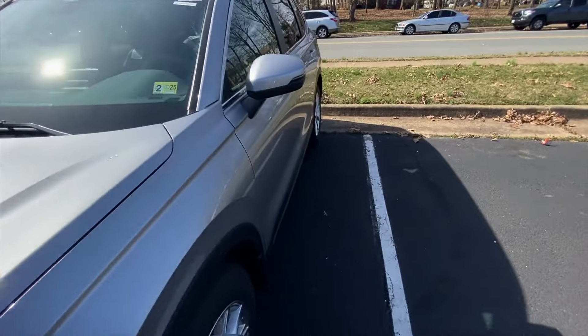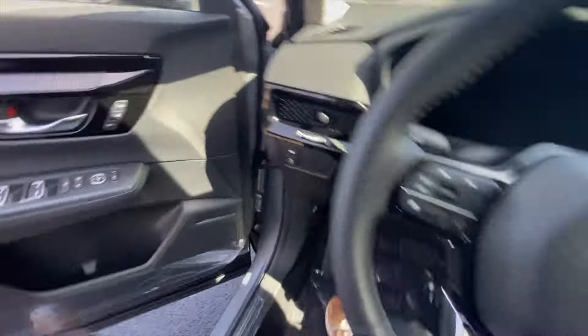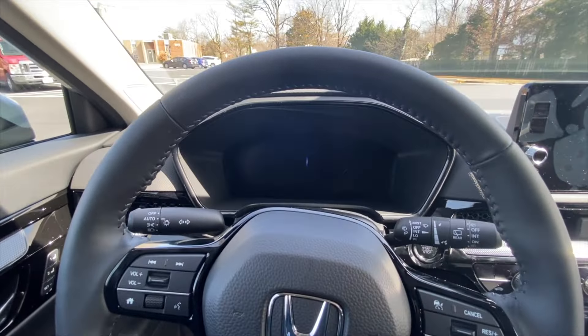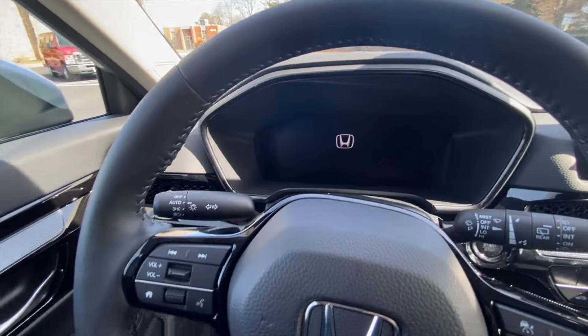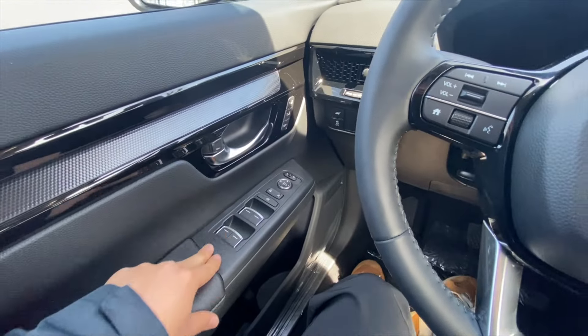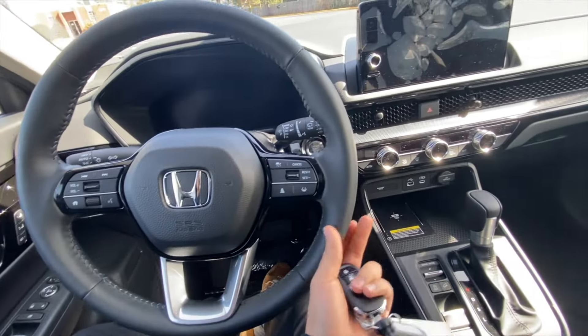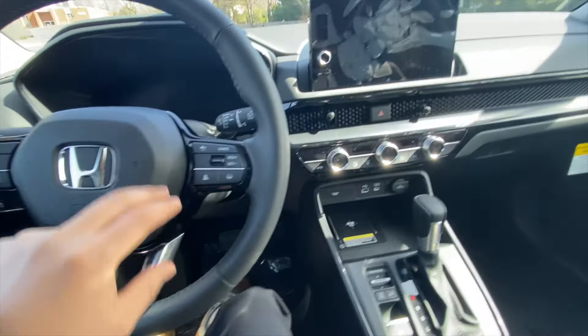Now we can hop into the front seat. As we hop in, you should get a little Honda chime — right there. On the door panel, we do have memory seats and all the standard auto windows. You do get the new Honda steering wheel, which is wrapped in a nice leather finish. Here's the horn.